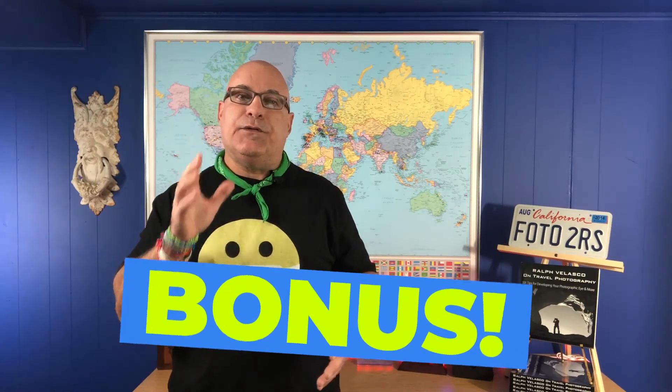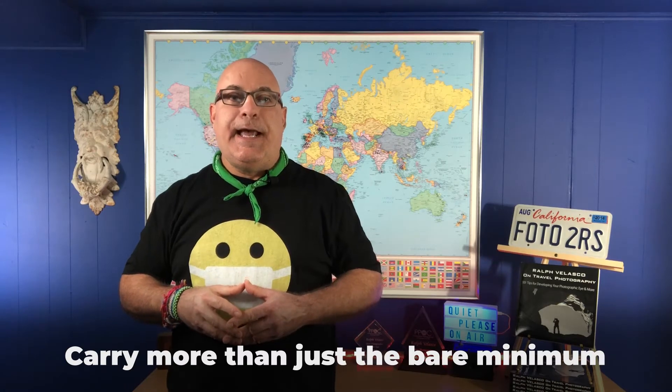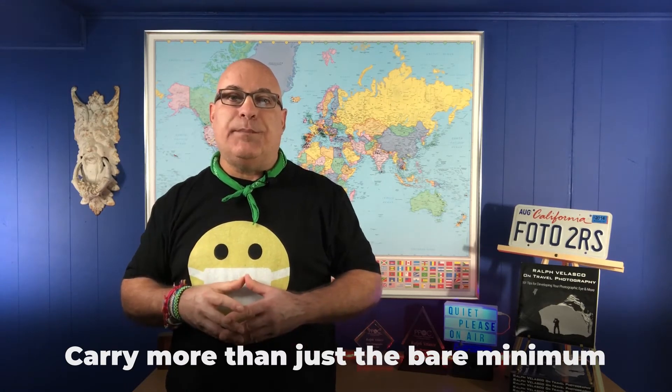Always carry with you at least 50% more medication than you think you might need, and this is just in case your trip gets extended for some reason. You certainly don't want to be running out of any important prescriptions, so to be safe, have more with you than you think you'll need. Just in case of a flight change or if you decide to voluntarily extend your stay, at least you know you have enough medications with you.